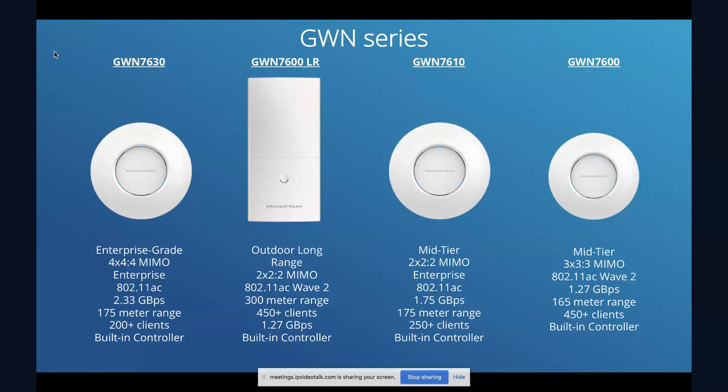The GWN 7610 was the first GWN series access point we came out with, built to offer faster speeds up to 1.75 gigabits per second, while the GWN 7600 was built to support as many clients as possible — up to 450 clients. So that's a quick rundown of the GWN series. The 7630 is the new high-powered access point, supporting the fastest speeds within the GWN series.